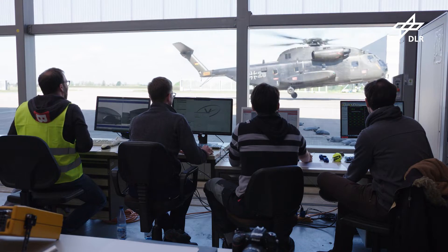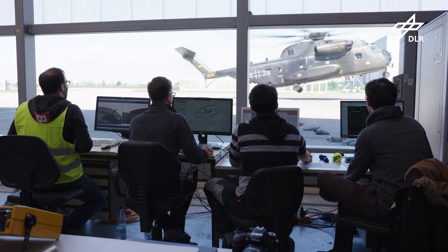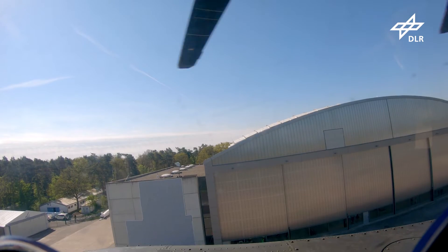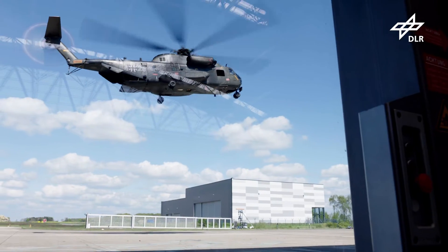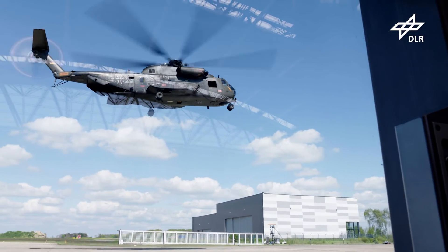A helicopter is constantly flying into its own wake vortices created at the rotor blade tips. This is a problem for the incoming rotor blades. They interact, generate noise, vibrations, stall and so on.